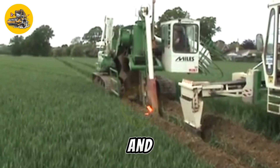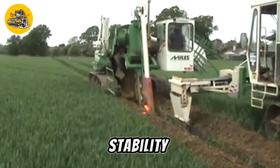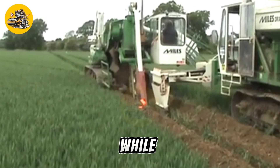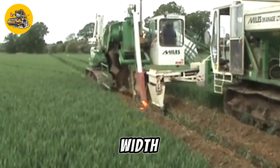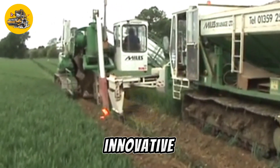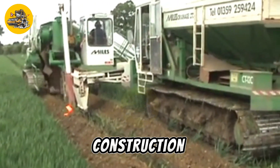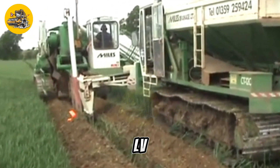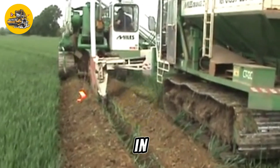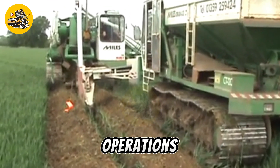Its compact size and low center of gravity ensure stability and maneuverability on uneven terrain, while its adjustable cutting height and width provide versatility for different mowing applications. With its innovative technology and rugged construction, the Green Climber LV800 Pro offers unmatched performance and efficiency in slope mowing operations.